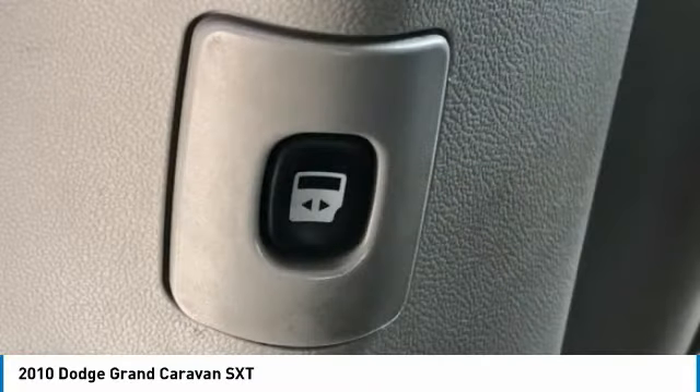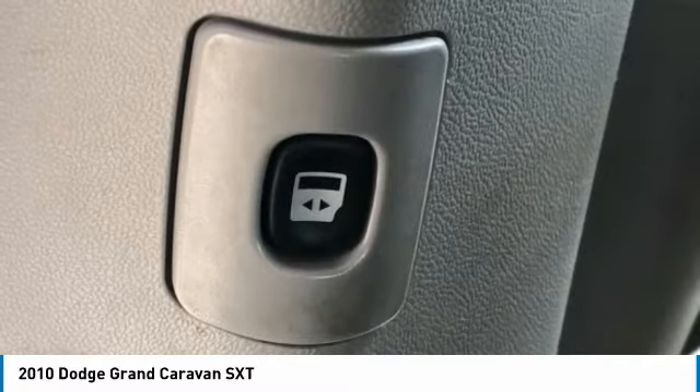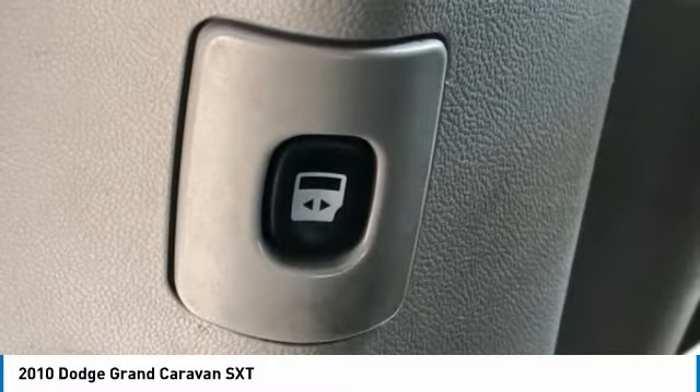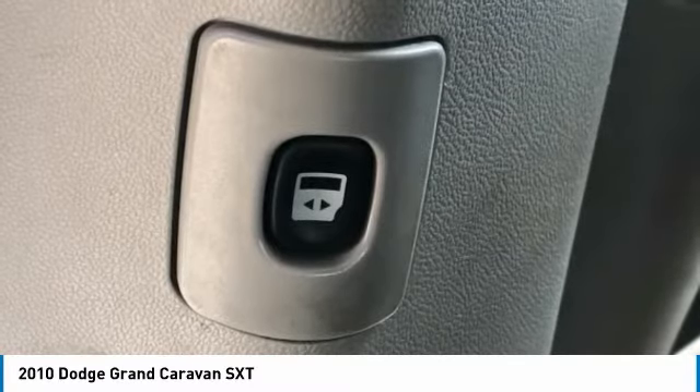Heated Door Mirrors, Illuminated Entry, iPod Control, Leather Shift Knob, Low Tire Pressure Warning, Normal Duty Suspension, Outside Temperature Display, Overhead Airbag, Overhead Console, Panic Alarm.